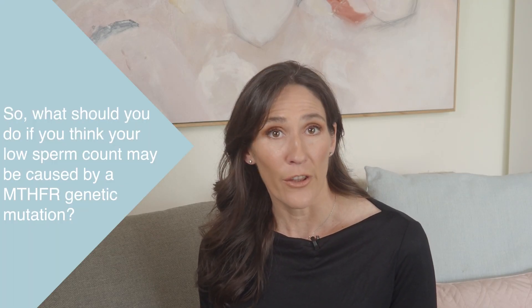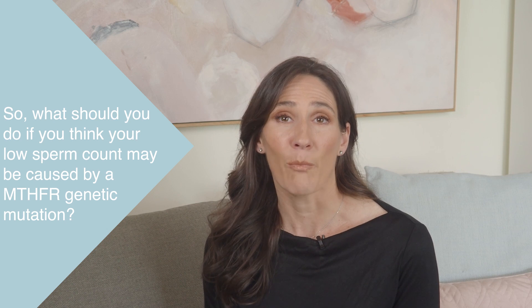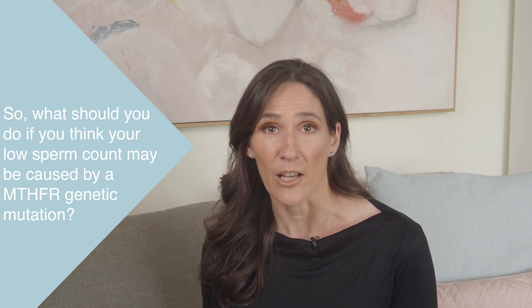So, what should you do if you think your low sperm count may be caused by an MTHFR genetic mutation? I'd recommend getting some blood tests, including red blood cell folate, vitamin B12, and homocysteine. Then, if possible, I'd recommend getting your MTHFR genes tested.